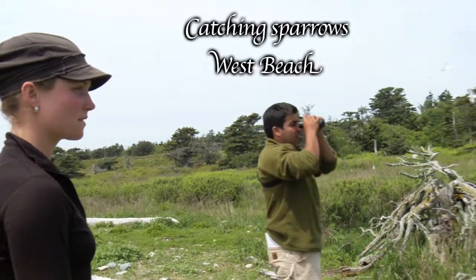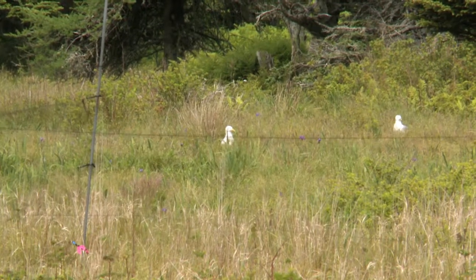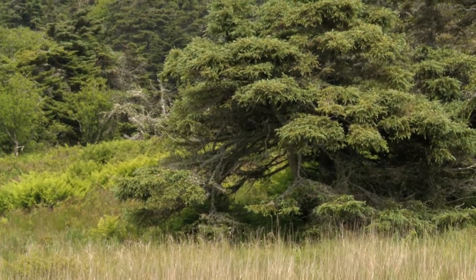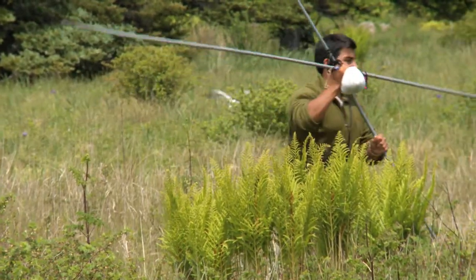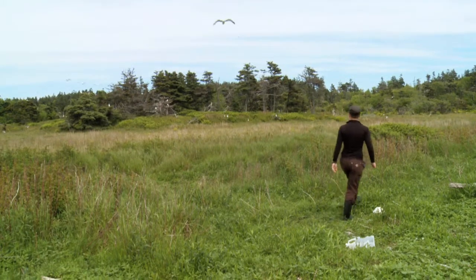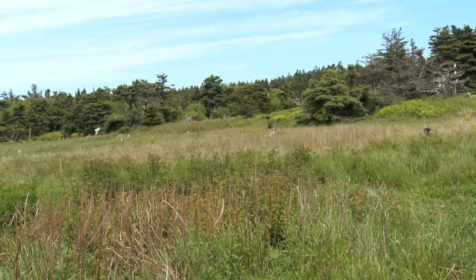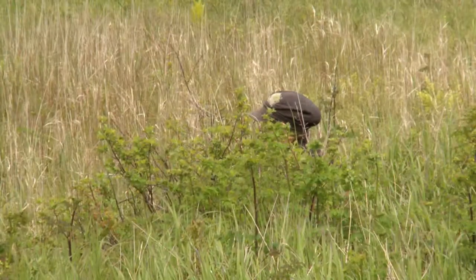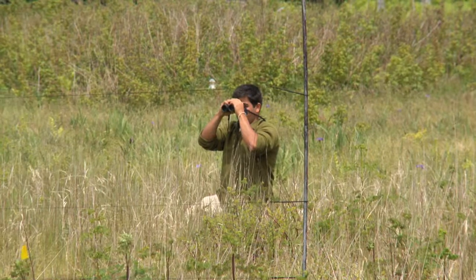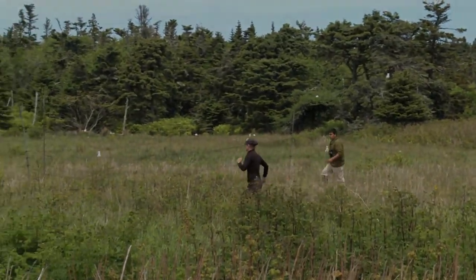This summer, Bryant is also assisting with data collection for the long-term database on savannah sparrows, started 24 years ago. We're going to put the third net up to make a U-shape around that yellow flag. She seems to like to fly to that back spruce tree, so we'll try to move without causing too much distress. Now we try to be a little stealthy so they don't get scared away from the nets. They will extract the sparrow from the net to take some measurements and draw a blood sample.